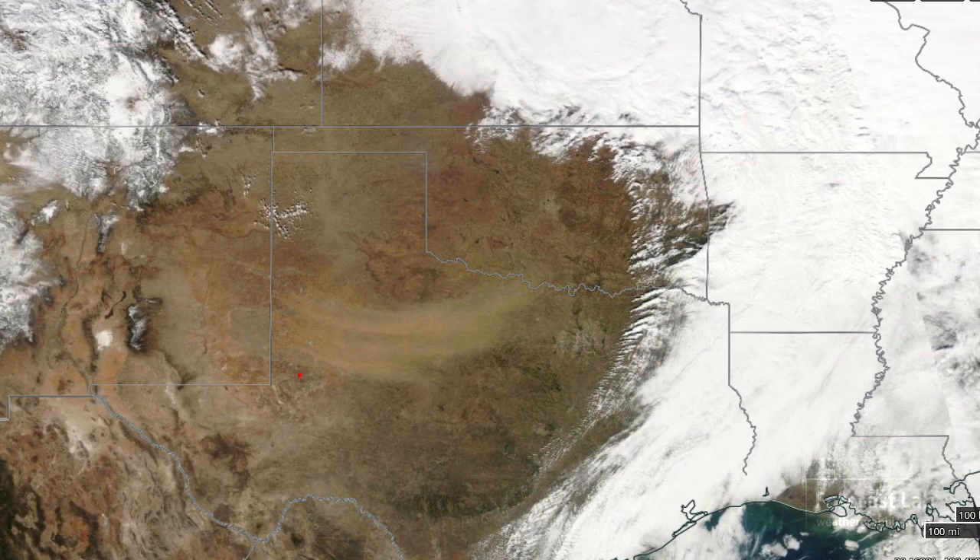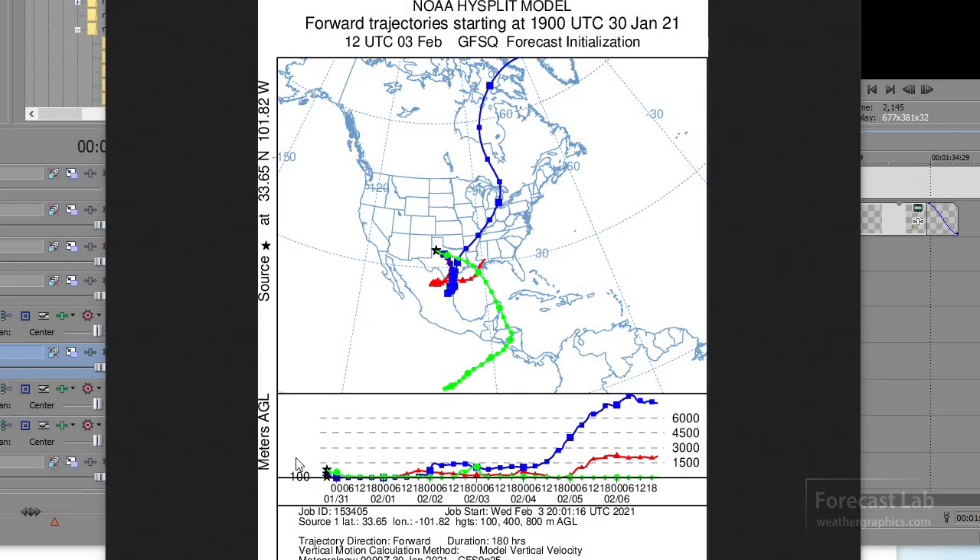I also wonder about that dust that got picked up in West Texas back on Saturday. Could that have recirculated back in here? Here are the computed GFS forward trajectories from the dust storm event Saturday, and this is telling me that the dust probably got carried down to the Gulf Coast and South Texas and Northeast Mexico, where it sat for a couple days. Now that we're starting to get that southerly flow, it's probably advecting northward. To me, that's the most likely explanation.